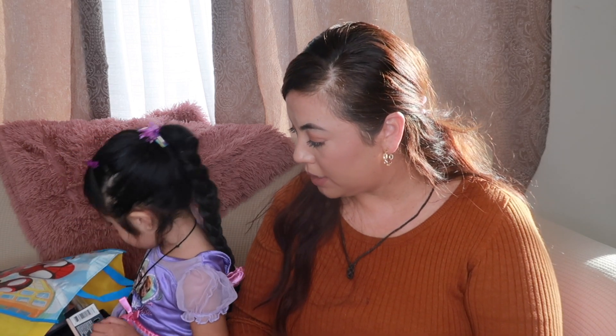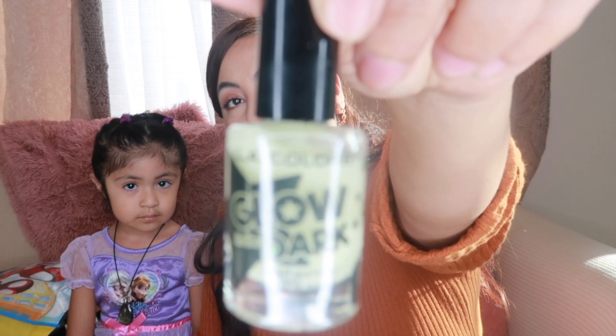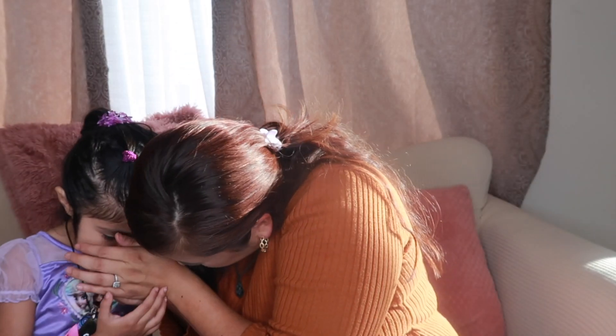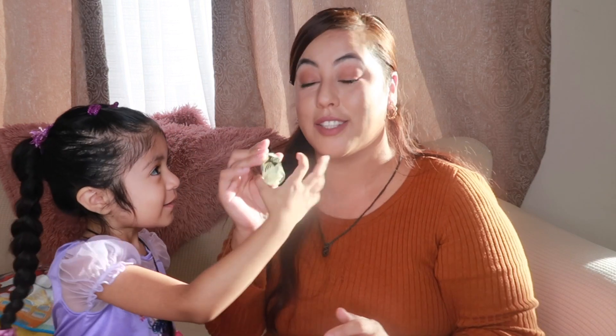Oh, this one's more like a clear glow-in-the-dark. Let's see if it glows... oh, it actually does! Yeah, it does glow in the dark!